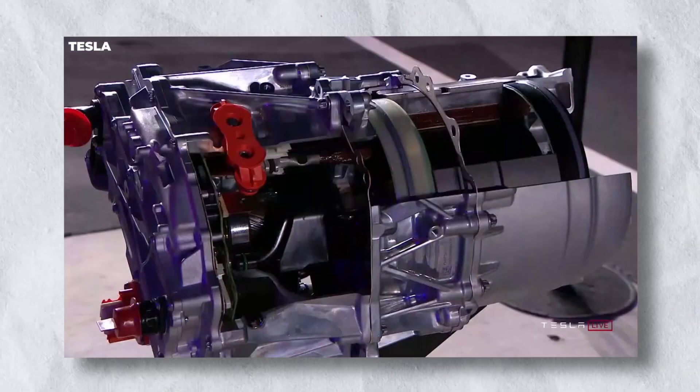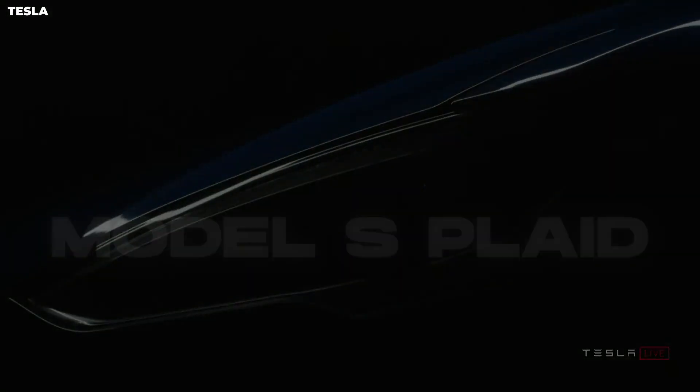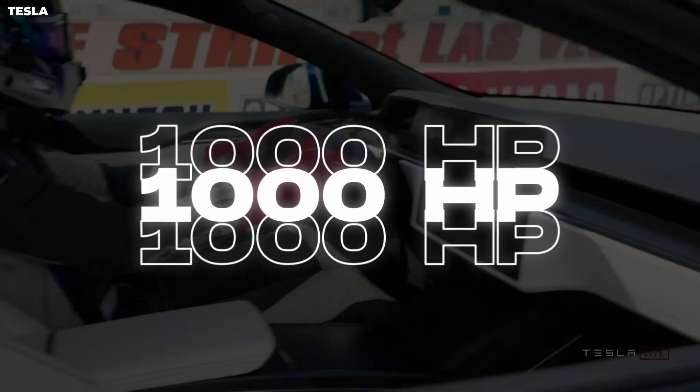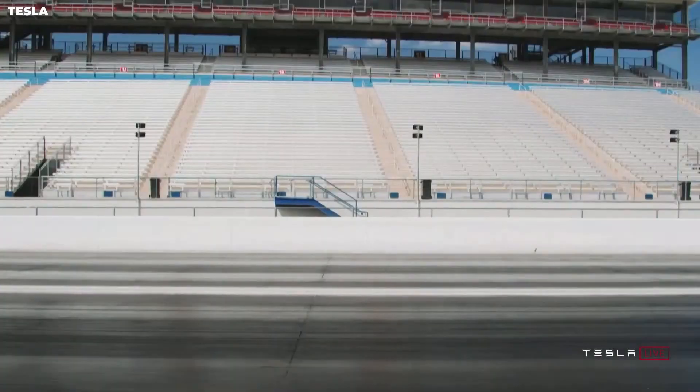These motors will be introduced in Tesla's new Model S Plaid and provide 1,000 horsepower and speeds of up to 152.6 miles per hour in seconds.